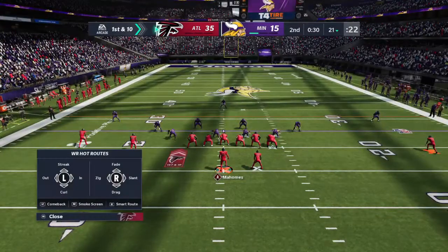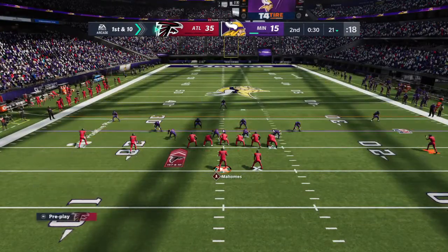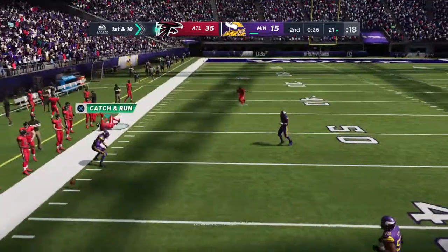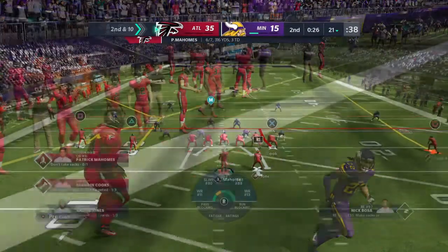The offense set to take the field here — they will have the football with less than a minute to go in the first half. Here's Mahomes to throw. Mahomes under pressure — almost picked. Second down, incomplete.